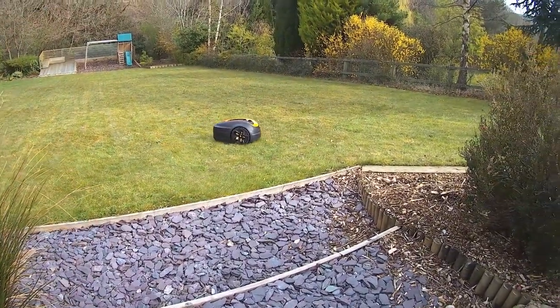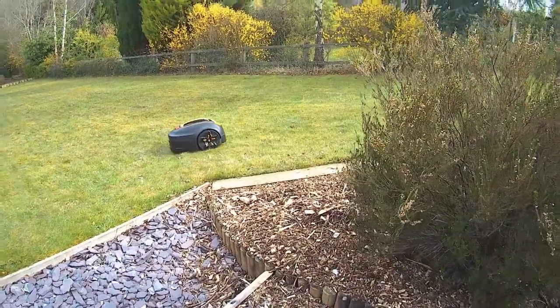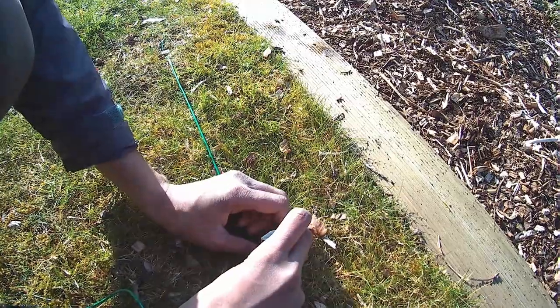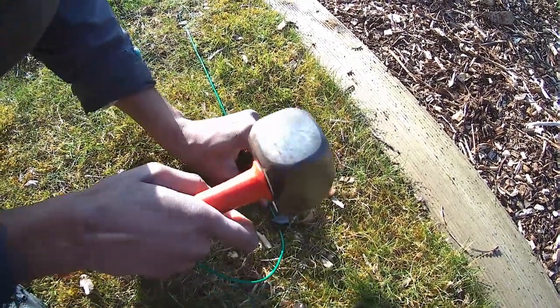Now we've heard the reasons for getting one and the layout of our lawn, I'm going to tell you about the basics of how they work. Most robotic lawnmowers are guided around your garden and large objects — like trees, bushes, or steps — by boundary wires which are laid during the installation process. The boundary wire can be laid on the ground using supplied pegs, and after some weeks the wire will be grown over and disappear into the grass.